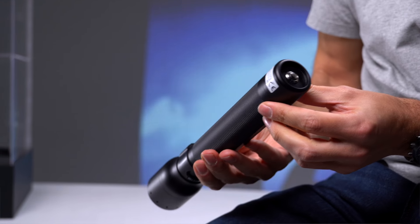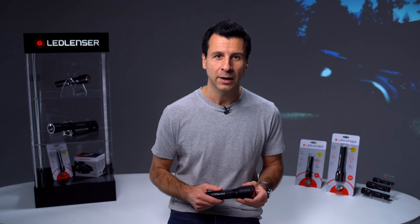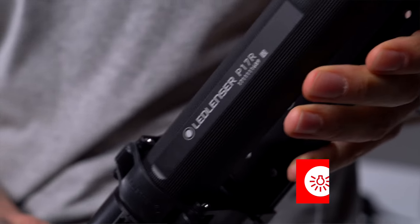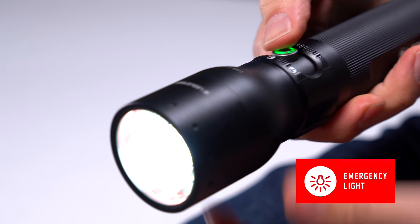The P17R is the premium solution in the range and is perfect for the most demanding use cases. It comes packed with advanced features and technologies. Clipped in the wall mount or simply loaded via our floating charge system, it serves as the ideal emergency light for power outages.